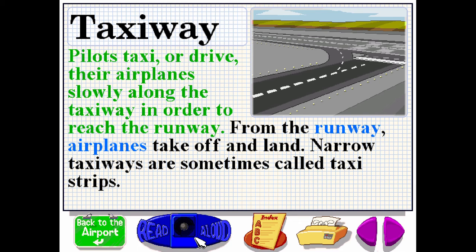Pilots taxi or drive their airplanes slowly along the taxiway in order to reach the runway. From the runway, airplanes take off and land. Narrow taxiways are sometimes called taxi strips.